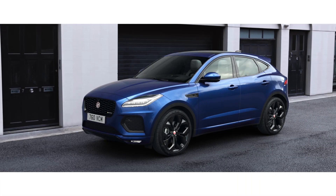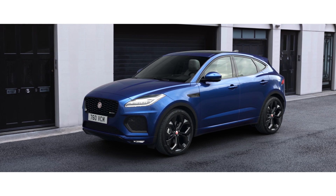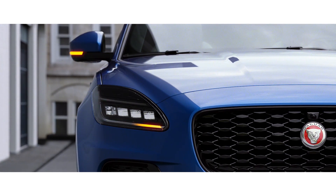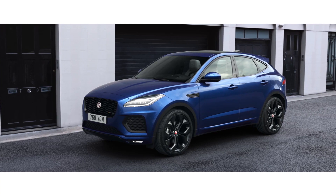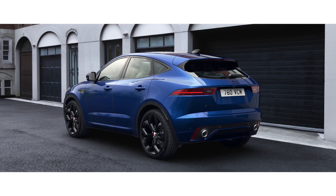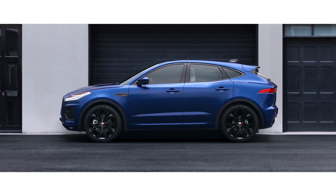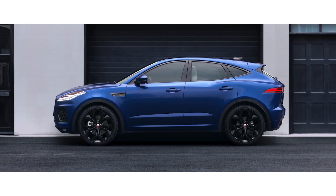The exterior has been updated with a new precision-engineered front grille and advanced pixel LED headlights, which feature a distinctive double J graphic and animated directional indicators. Combined with the Leeper fender vents and an enhanced front bumper, this gives the E-PACE a dynamic new look. The rear features a redesigned bumper which accentuates the car's sporty character, and an updated range of wheels and exterior colors provide the finishing touch.